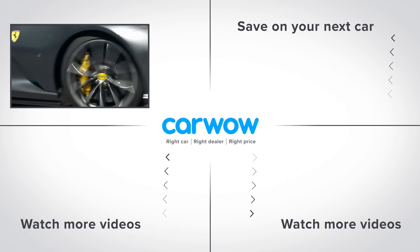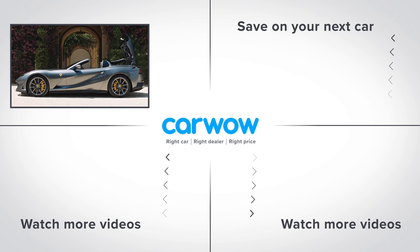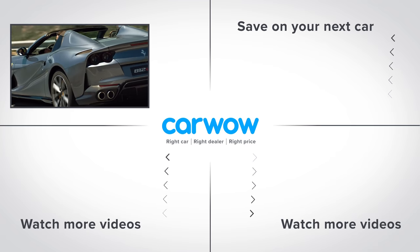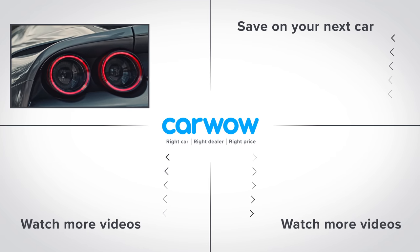Please subscribe to this channel for more videos. Click on the deals box to the right to see how much you can save on a new car at CarWow, or click on the video windows below to watch another video.